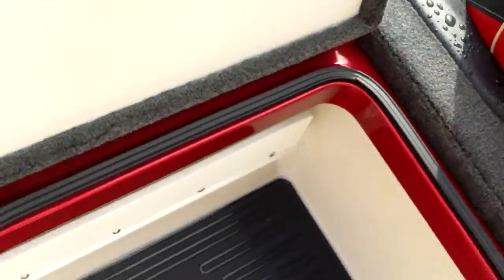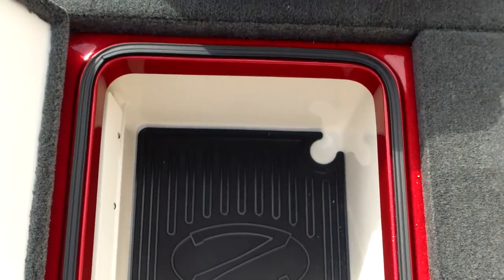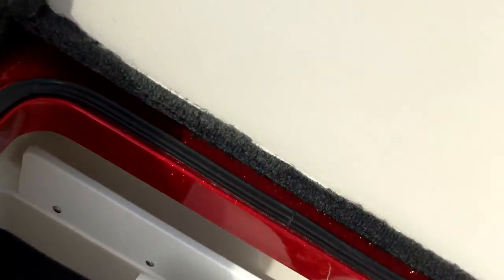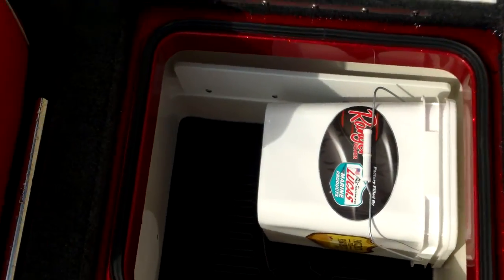You have storage compartments that are deep and wide with plenty of room. There's even a rubber mat in there just in case there's some water to keep your stuff off the bottom. Ranger comes with a cleaning bucket with cleaning supplies.